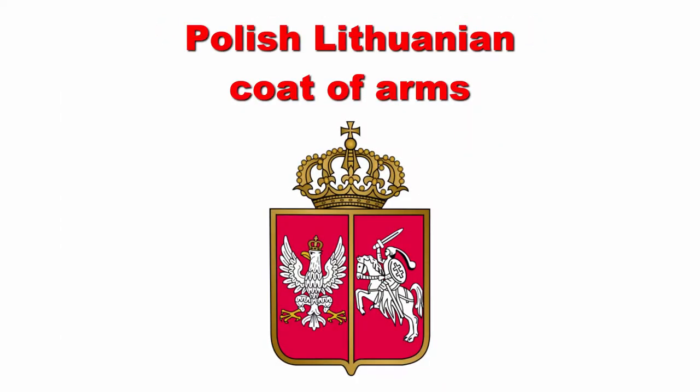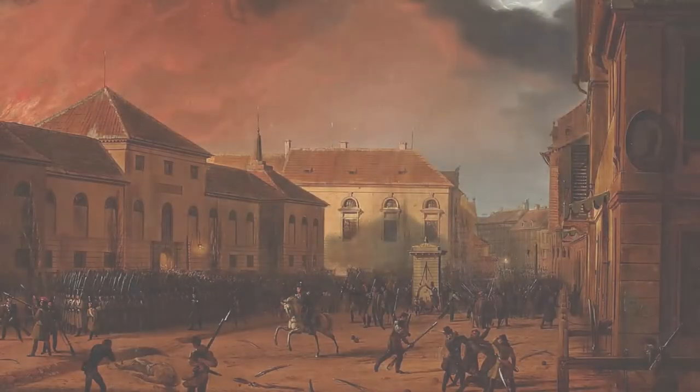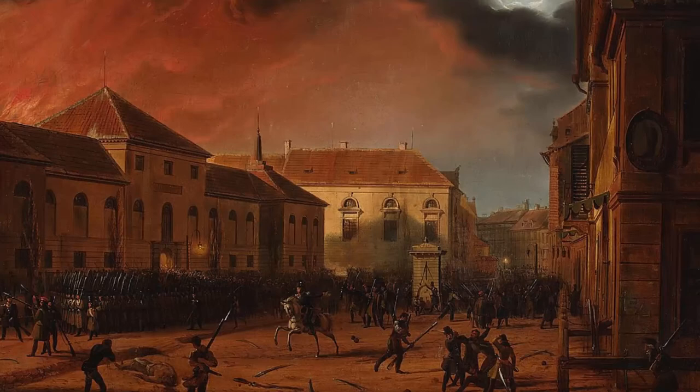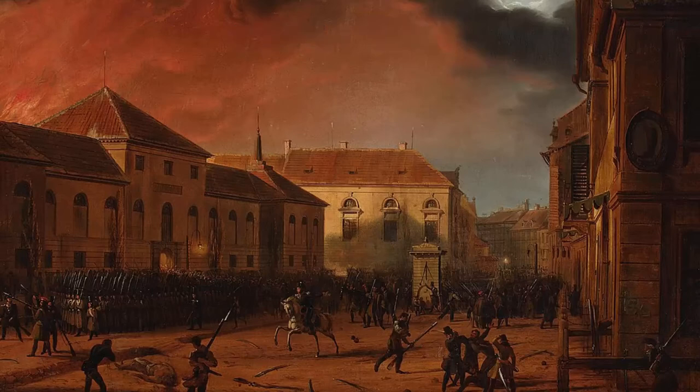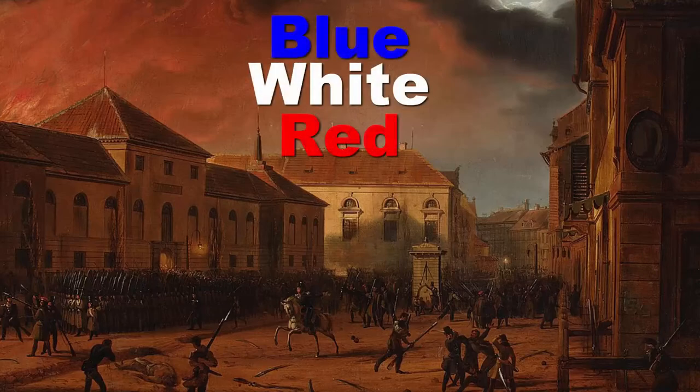In 1831, Poland adopted the white and red colours of the Polish and Lithuanian coats of arms as the national cockade. These colours were worn by the Polish army during their uprisings and wars from 1846 to 1860. However, this idea was not welcomed by everyone easily — some left-wing politicians still considered blue, white, and red as the true national colours.